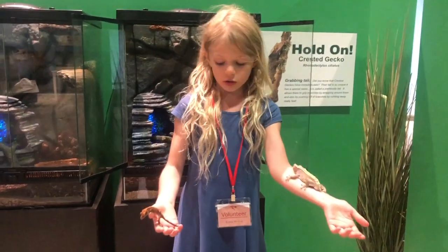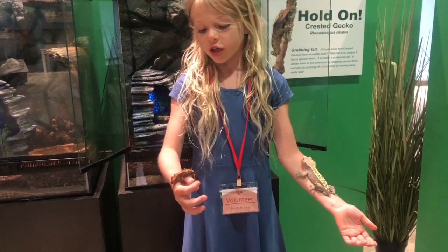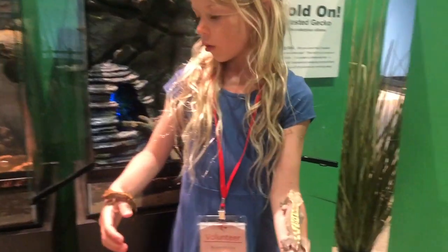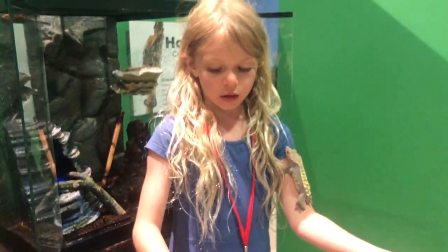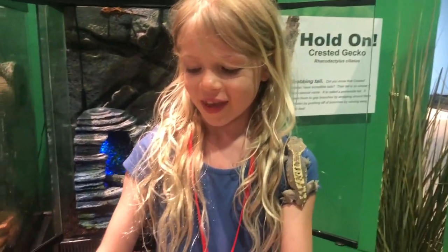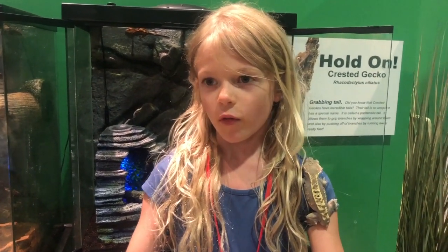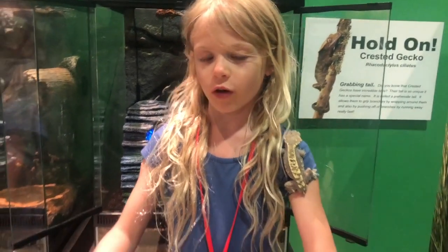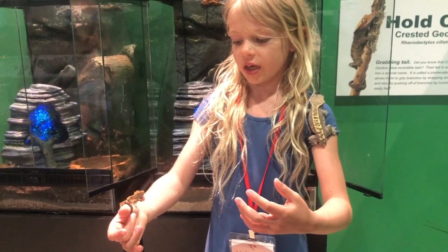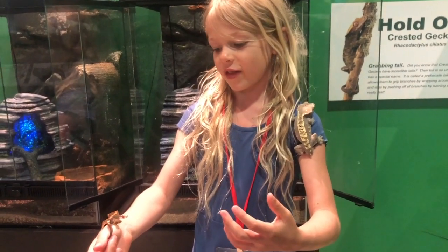This is an adult Crested Gecko and this is a juvenile. A juvenile means it's a kid. How they drink is they actually don't drink out of water bowls — they drink little droplets of water, and if they find a drop of water on a leaf they'll try and lick it off.